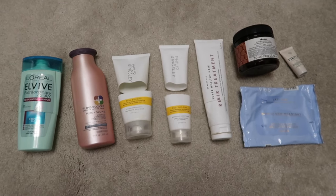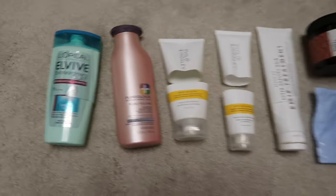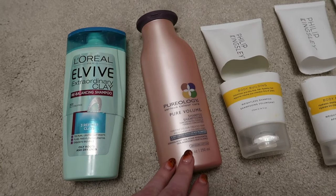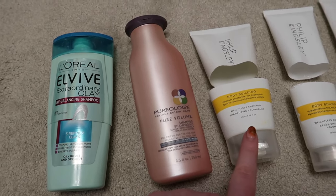A total of eight makeup items worth altogether $244.49. On to haircare, and again I finished another eight items. Three shampoos: the L'Oreal Elvive Clave, Pureology Pure Volume, and the Philip Kingsley Bodybuilder.